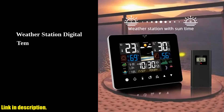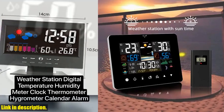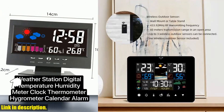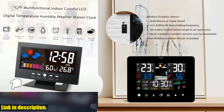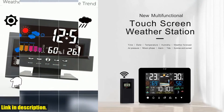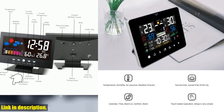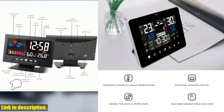So, if you are someone who likes to stay ahead of the game and be in control of your environment, this multifunction weather station is an absolute must-have. Whether you are a weather enthusiast, a tech-savvy individual, or someone who just appreciates the convenience of having all essential information in one place, this device will undoubtedly make your life easier.